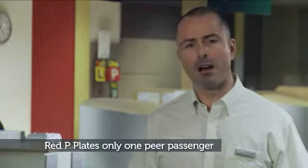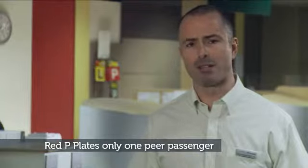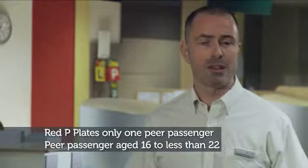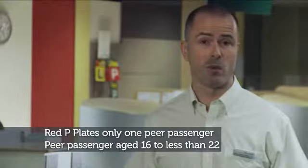A P-plate driver is four times more likely to be involved in a fatal crash when carrying two or more passengers. Those passengers are often friends. So drivers on red P-plates are only allowed to carry one peer passenger aged 16 to less than 22. Parents need to be aware of this rule and enforce it.